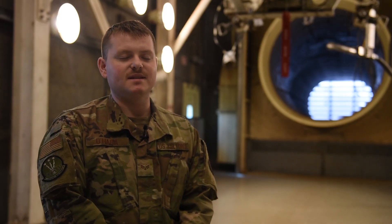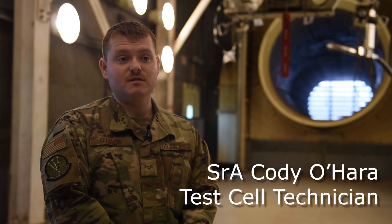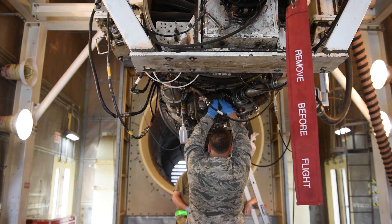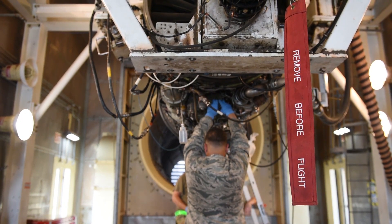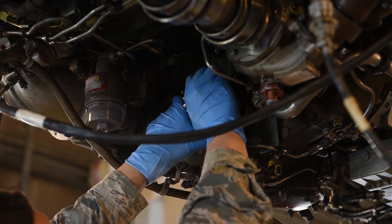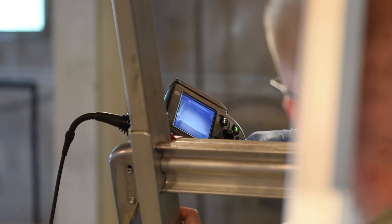TESL is basically the last line of quality assurance between an engine that might fail out on the flight line and cause damage to the jet or risk mission or pilot's life, and a perfectly running engine. It's TESL's job to be able to run the engine through every single possible existing parameter to make sure it's working exactly as it's supposed to.